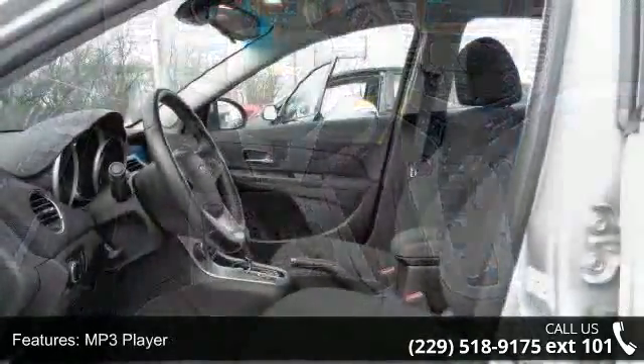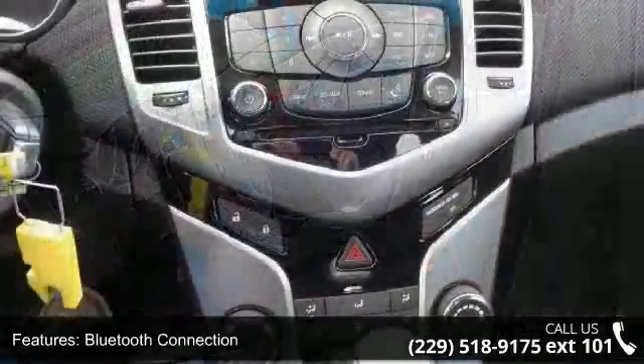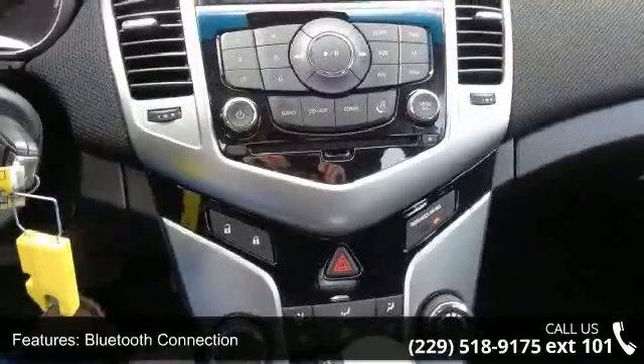This vehicle shows low mileage and offers a smooth ride. This car won't be available much longer — call now to schedule a test drive at our dealership.